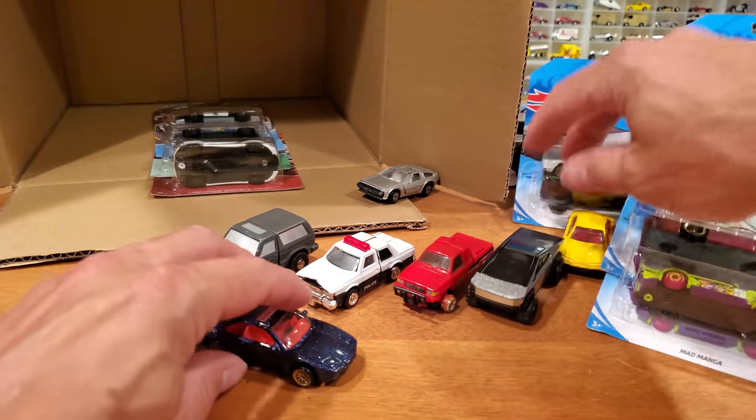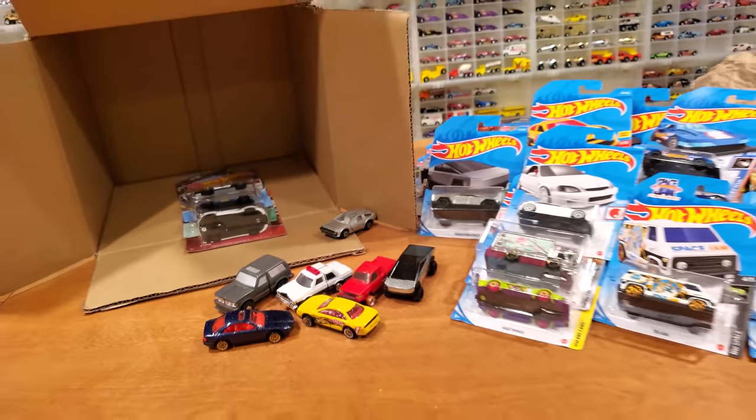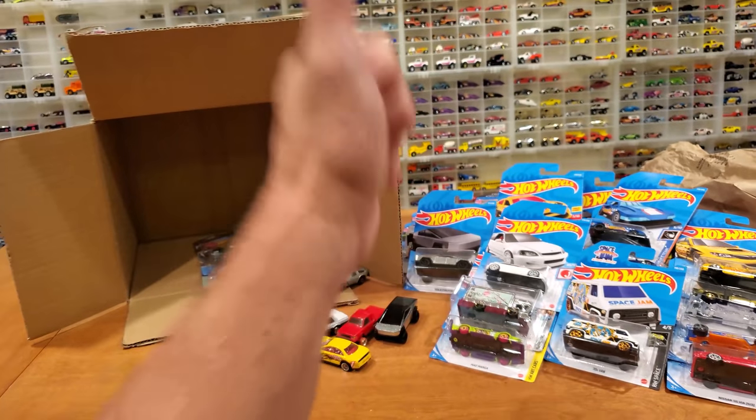There you have it. That's the haul this week. I hope you guys enjoyed the video. As always, happy hunting.